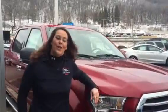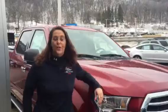Hi, I'm Sheri Havil at Sugarloaf Ford Lincoln. The F-150 has got a new feature this year. It is called our Trailer Backup Assist.